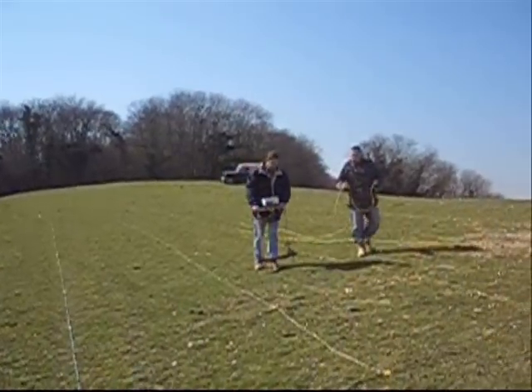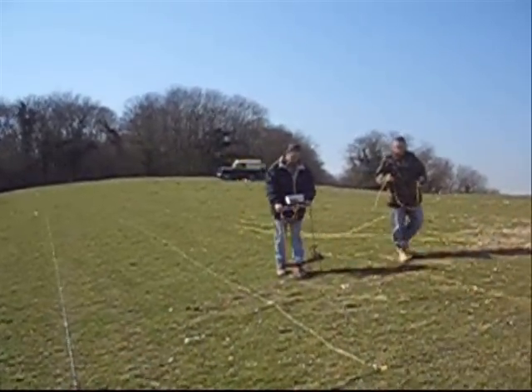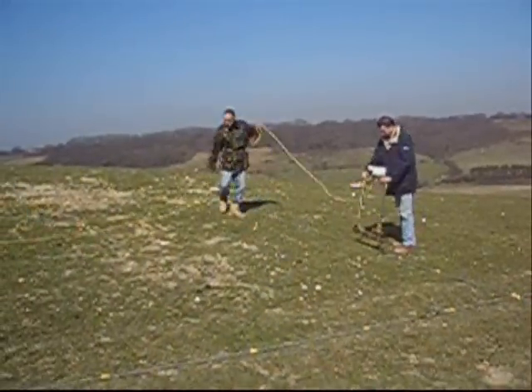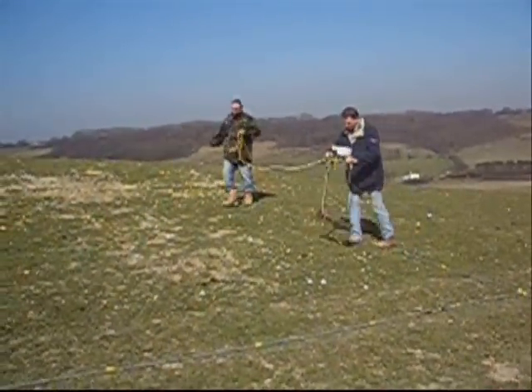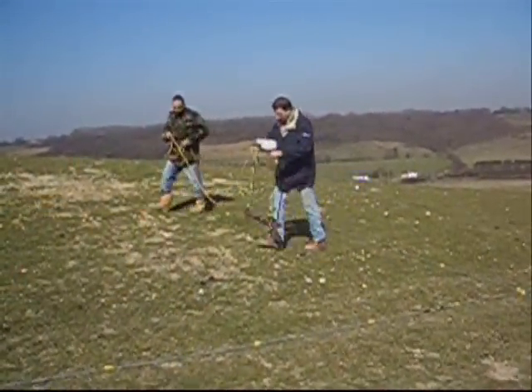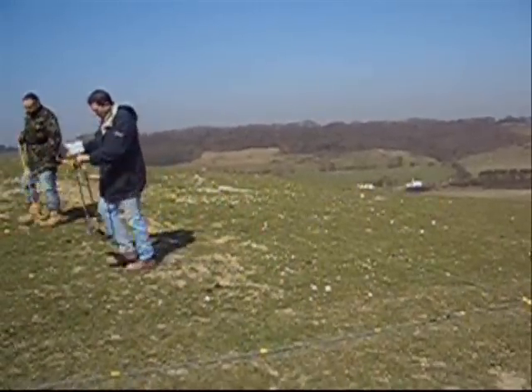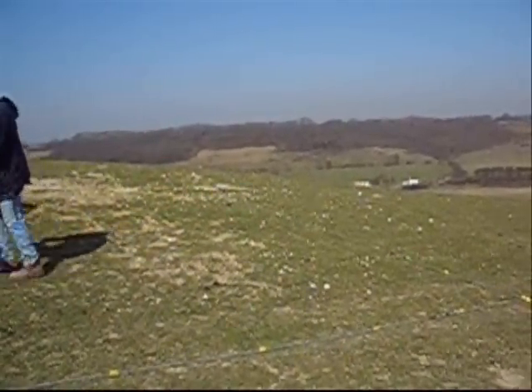We began surveying in the autumn of 2006. There were no finds of any historical interest. Our scans, though, had shown that there may well be cuts in the underlying chalk.